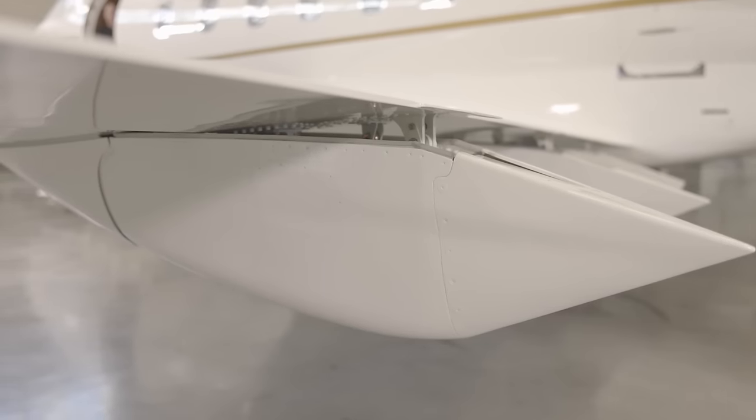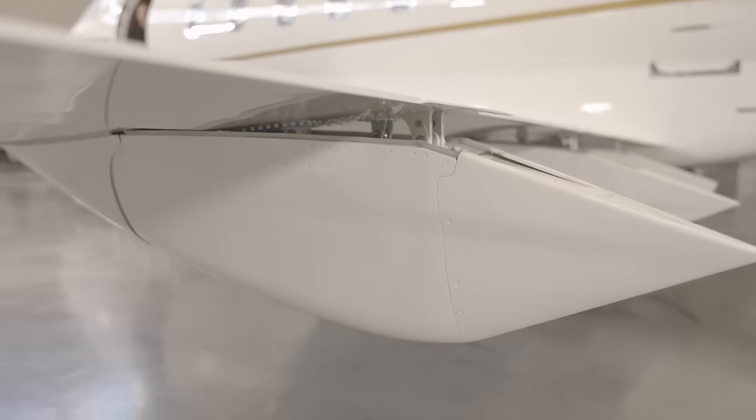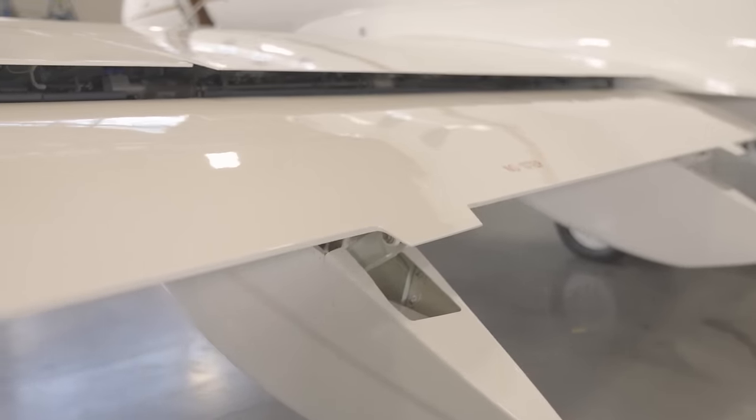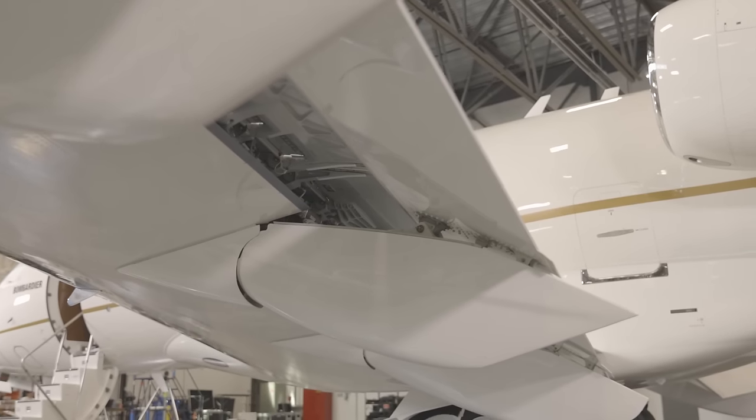In addition to the vordelons, the flap deployment is highly efficient, deploying streamwise or in the same direction as the airflow. This reduces unnecessary drag and noise.